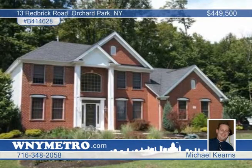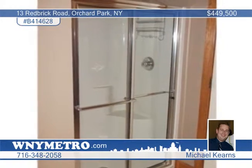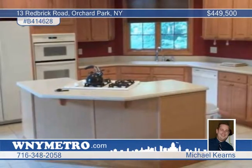This Marrano built brick and vinyl colonial is located in the new section of Eagle Heights. This is a gorgeous home with four bedrooms and two and a half baths.